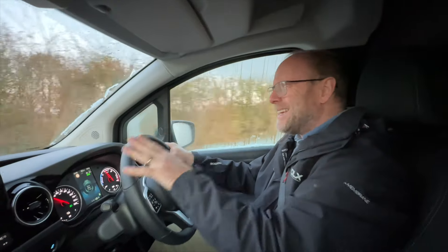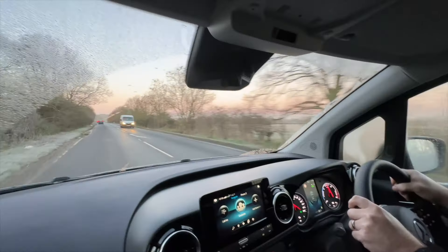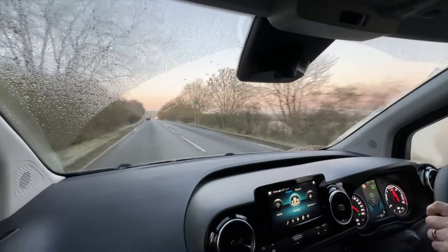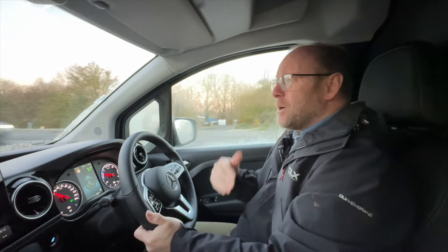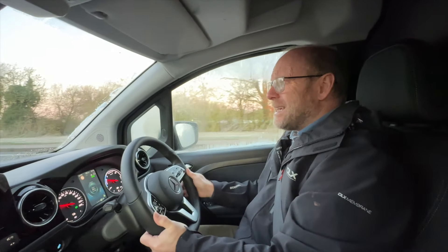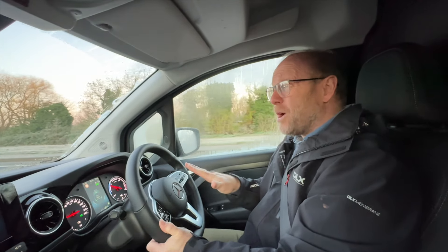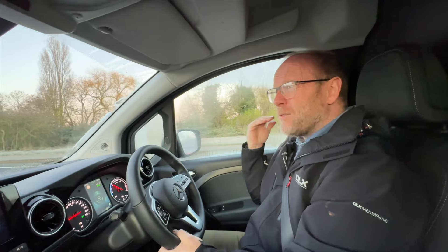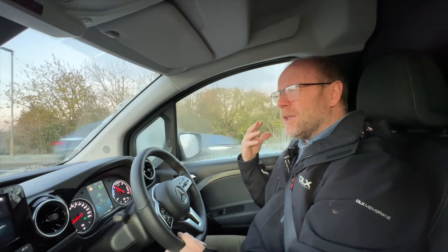The seat material is comfortable, seat adjustment is good, and all the functionality I'd expect on the steering wheel is there. Good visibility, and the vehicle really soaks up the bumps on the road. Given that I've got an empty load space behind me, I think that's a really good thing — I haven't got the banging and noise I'd normally associate with an empty van.